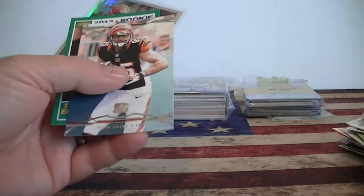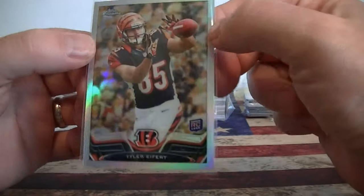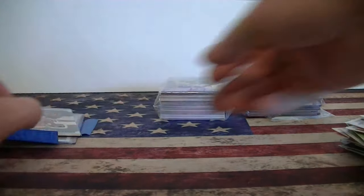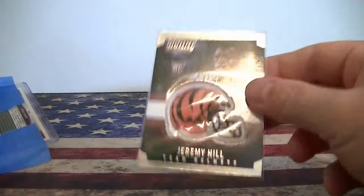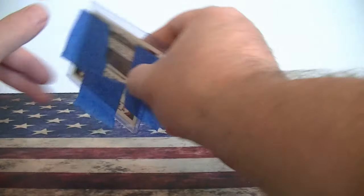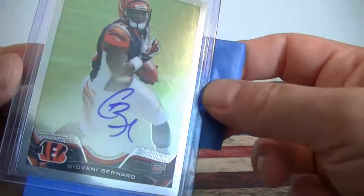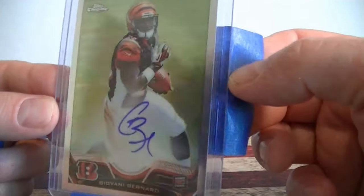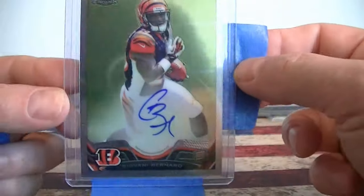Eifert Score. Oh nice - Refractor Rookie from Topps Crown. Very cool. I have a couple of these but I love these cards. I've got a couple more back here. Oh nice - I've got a Jeremy Hill Score, Bengals Helmet card. Nice card, nice surprise - very thankful for this. Bernard Rookie Topps Chrome Autograph. Very cool. So I'll see what I have in the Pats stuff and I'll send you a package out. I'll try to get it out by tomorrow. Thanks again - that's an awesome card, thank you very much.